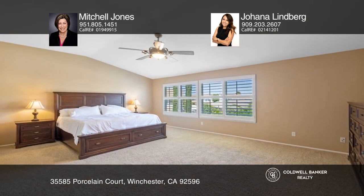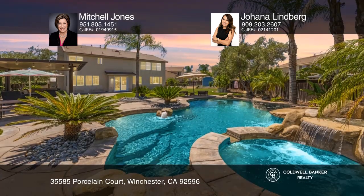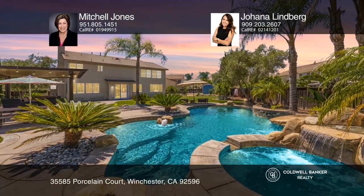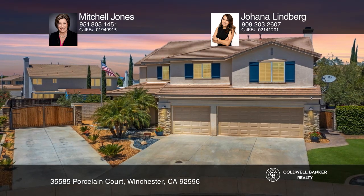The backyard showcases a gorgeous pool and a raised garden with fruit trees. Mitchell Jones and Johanna Lindberg are ready to give you the keys to your dream home. Give them a call today.